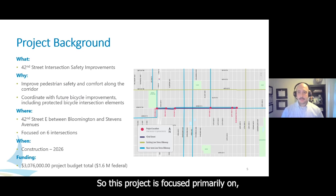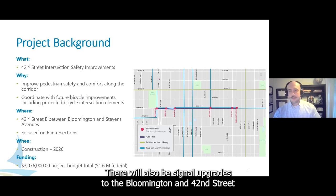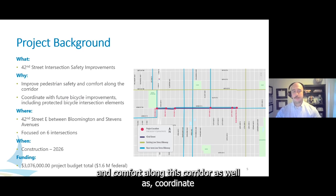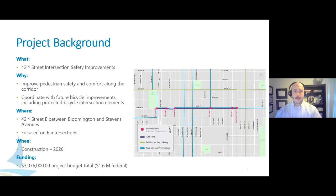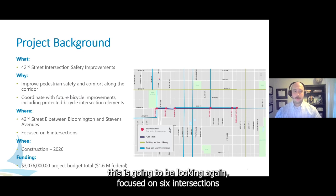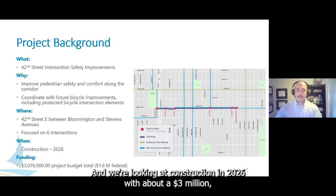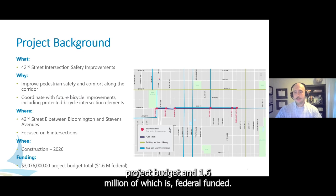This project is focused primarily on the identified intersections shown in the image to your right. There will also be signal upgrades to the Bloomington and 42nd Street intersection and lighting upgrades. One of the main goals is to improve pedestrian safety and comfort along this corridor, as well as coordinate a future bikeway project. This is focused on six intersections on 42nd Street, with construction planned for 2026, a $3 million project budget, and $1.6 million of which is federally funded.